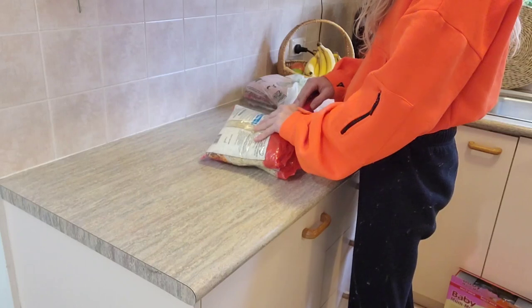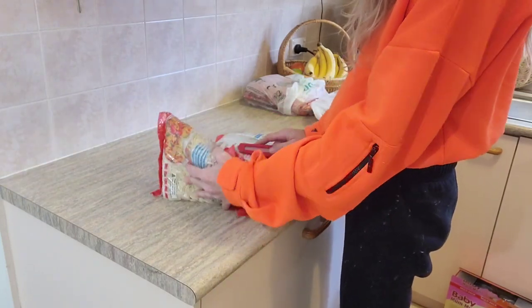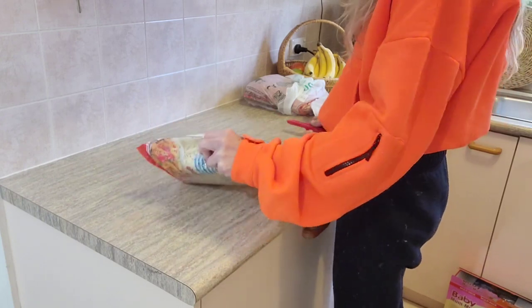I want to be having stir fries a lot this fortnight so I picked up some hokkien noodles. There's two kilos here split up into one kilo individual packages, so two packages.